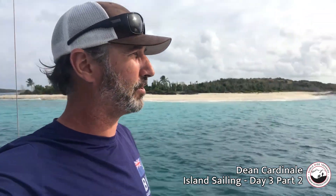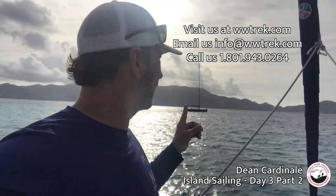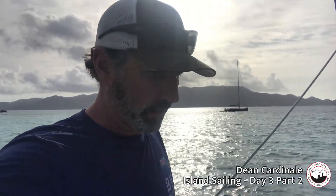We're in Sandy Cay. We just came across a nice Swan sailboat right here. And in the background over here is Cane Garden Bay. That's Tortola, the island of Tortola, behind us there. And we just came across here.